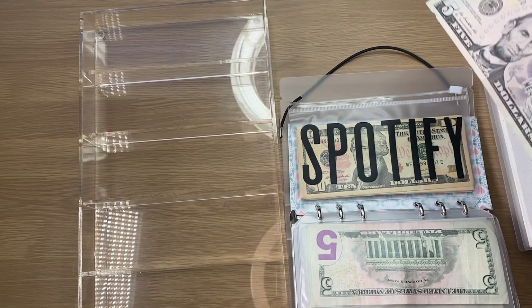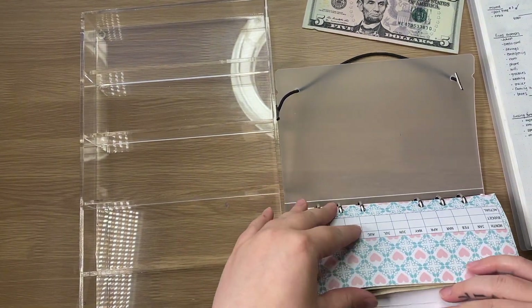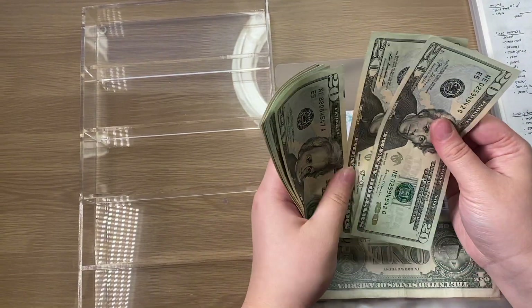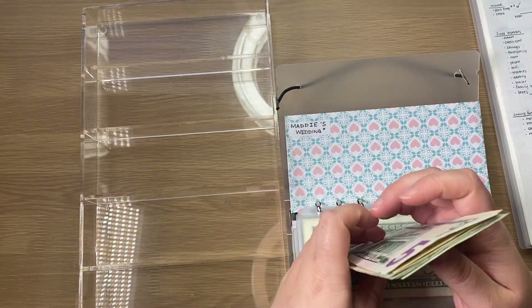The last $5 was in the envelope from my bank, so that last $5 is going into my friend's wedding. Now in cash it should have $155, with $1,000 in the bank.